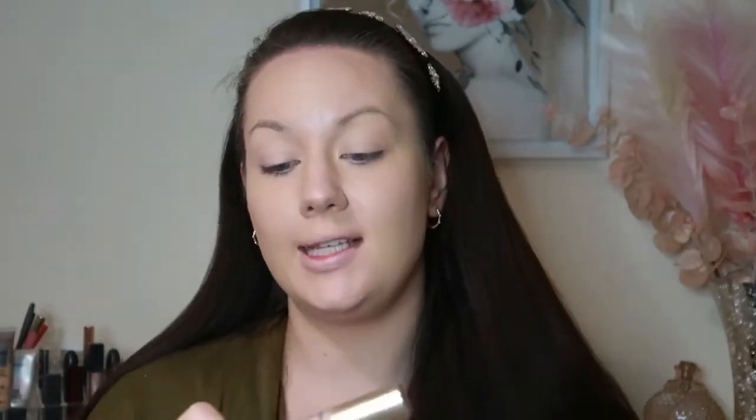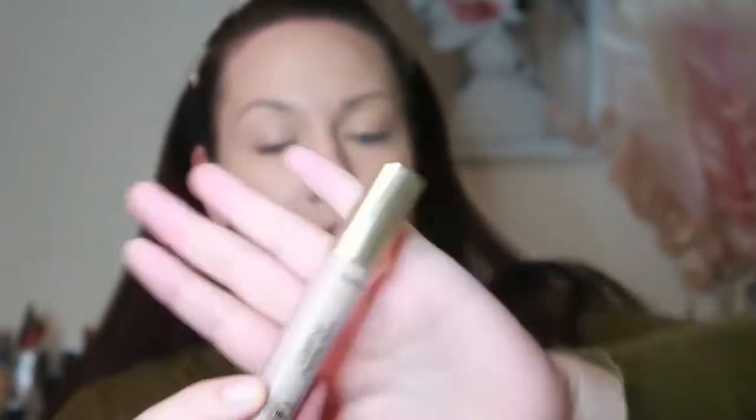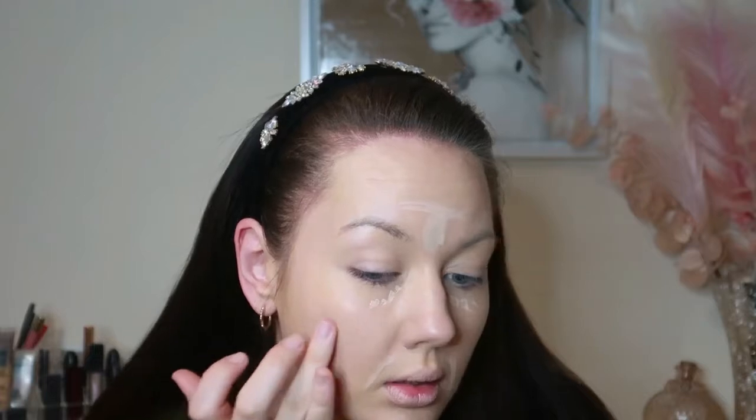I'm just going to go over with a damp beauty blender. Next, going in with concealer — I'm using the Collection Lasting Perfection 24-hour wear concealer. I'm putting a small amount under the eye, at the side of my mouth, and just across the T-zone, then lightly using my finger to dab the concealer in.